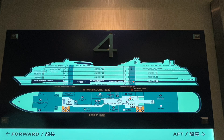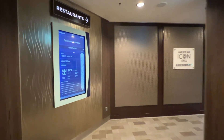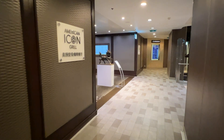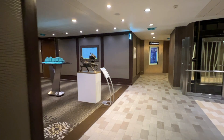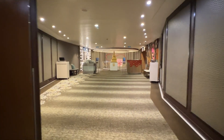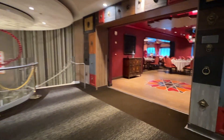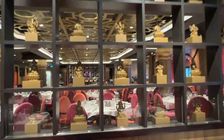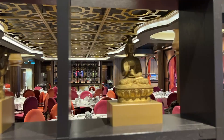Deck four will look very similar to deck three as you exit the aft elevators because the other two main dining rooms are located here — the American Icon Grill and Silk. They have similar hostess stands, but the decor for each dining room is very different. Silk definitely has an Asian theme, and on our sailing this was the dining room where breakfast was served.